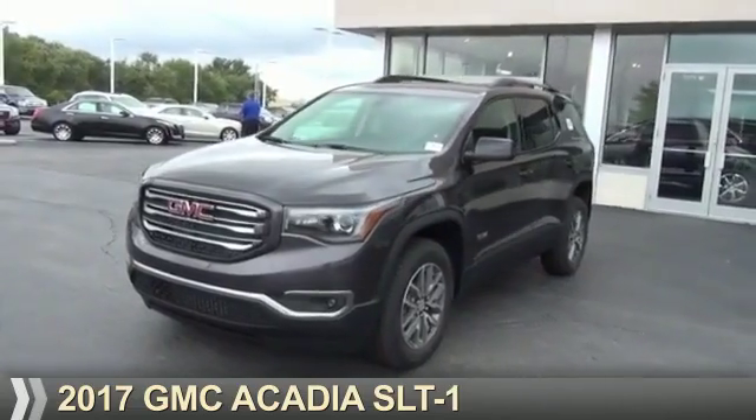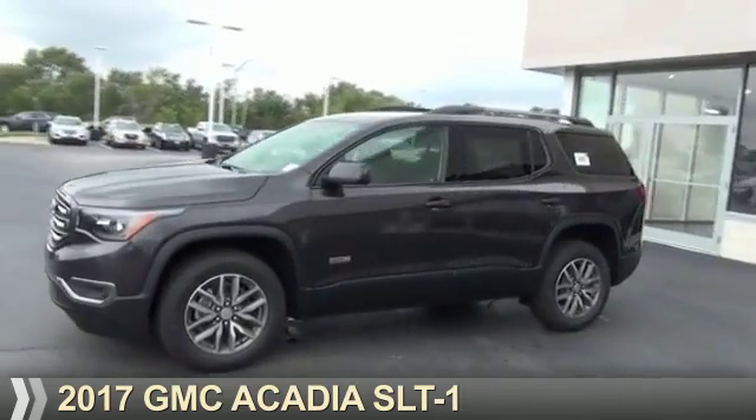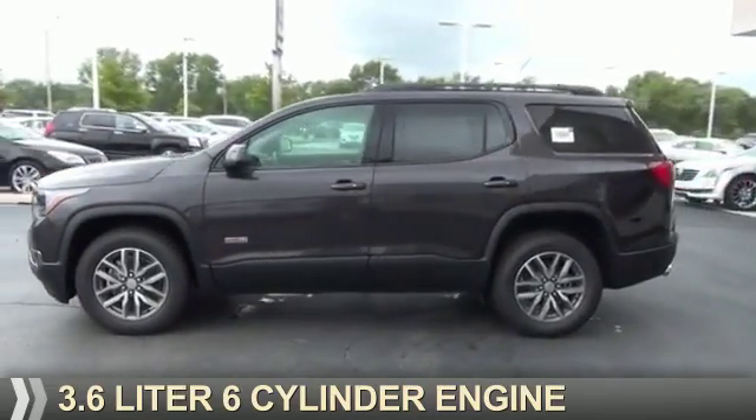Presenting the 2017 GMC Acadia. It's powered by a 3.6 liter, 6-cylinder engine.